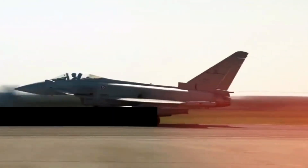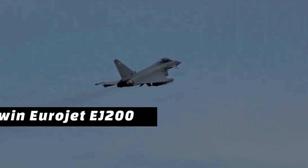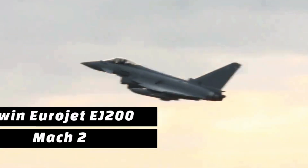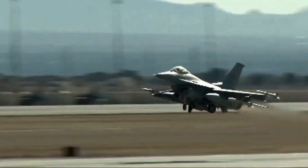The Typhoon's twin Eurojet EJ-200 engines generate tremendous power, propelling it to speeds exceeding Mach 2. It can reach altitudes of over 55,000 feet, giving it an edge in aerial combat and enabling it to conduct quick interceptions and reconnaissance missions.